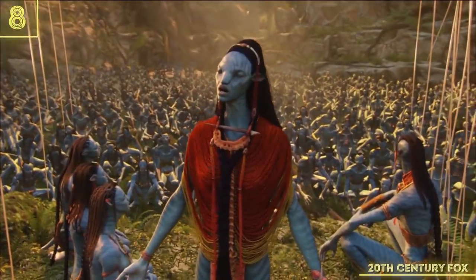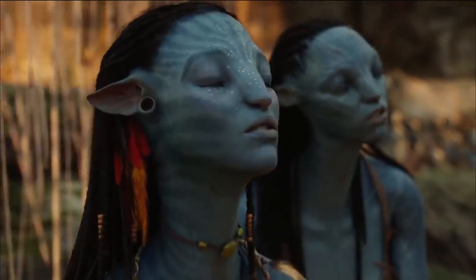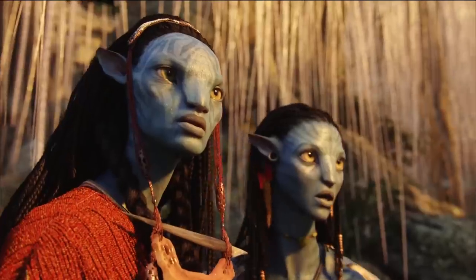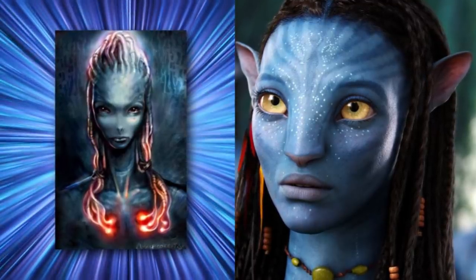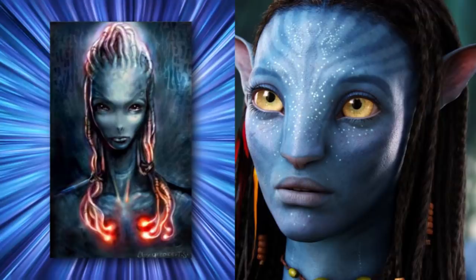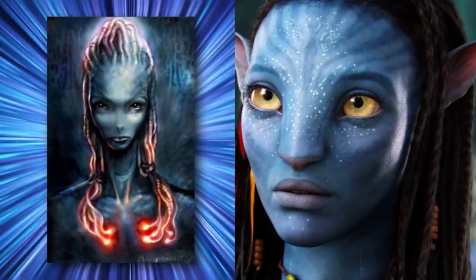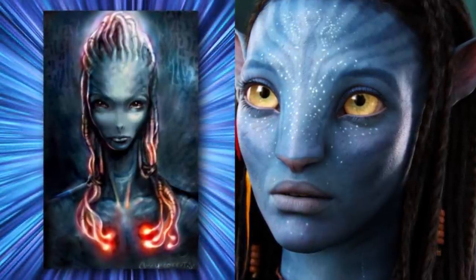One of the reasons Avatar is so popular is because of its rich visual detail, and that is showcased in the indigenous peoples of Pandora, the Na'vi. The original concept for them isn't too different from the final product, but there are some notable differences. Primarily, their head shape is more typically alien, with a long pinched nose and a large forehead. Also, while the dreadlocks are still there, they don't appear to be hair-like, but are more similar to fluorescent tubes. All in all, it makes the Na'vi a little more off-putting, but it's kind of hard to say exactly why.